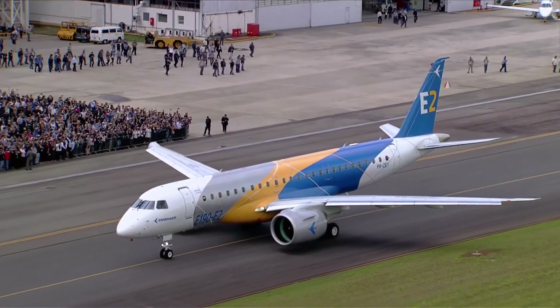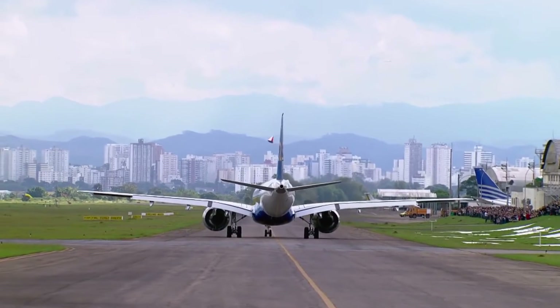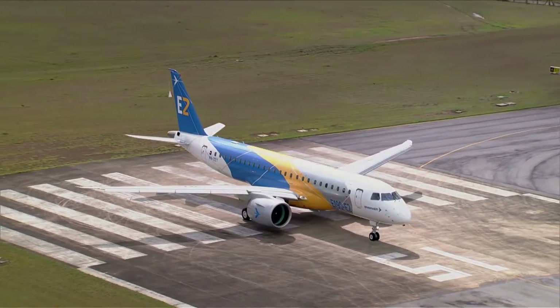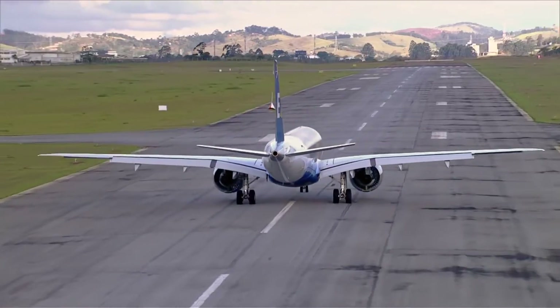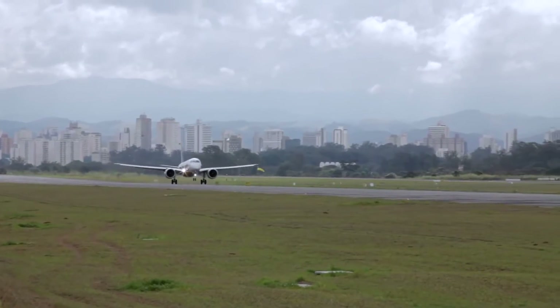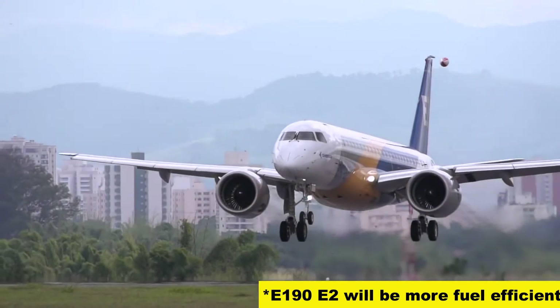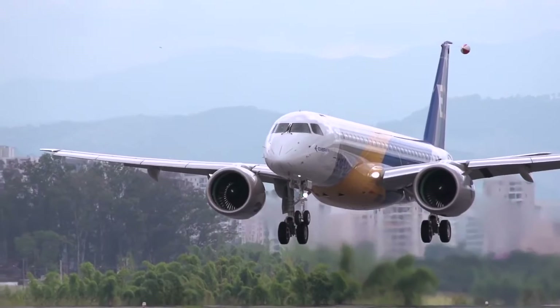The range of the E-190 is also superior. The E-190 has 5,280 kilometers of range, while the larger E-195 has a smaller 4,920 kilometers of range. The E-190, even with smaller fuel tanks, is able to fly further than the E-195. This also means as a unit, the E-195 will be more fuel efficient with lower trip costs for airlines.